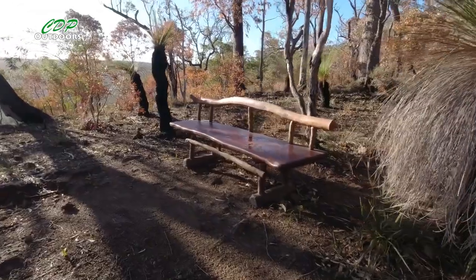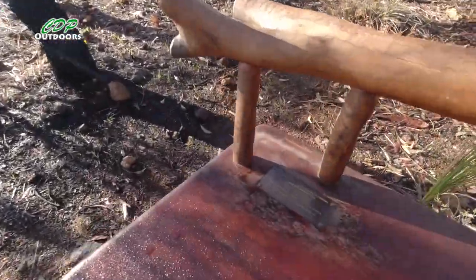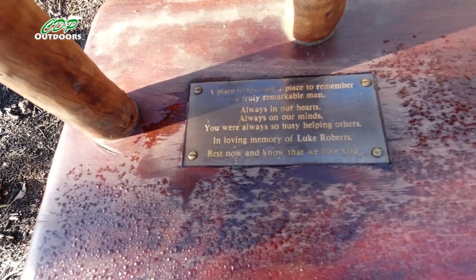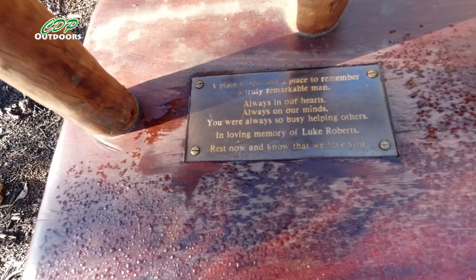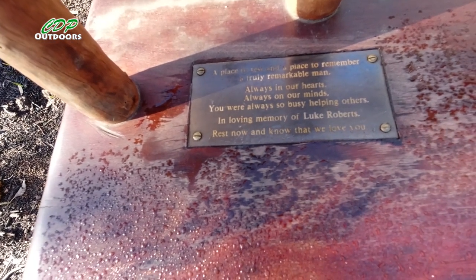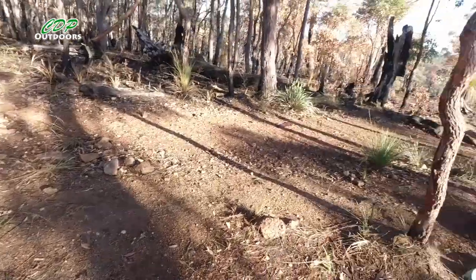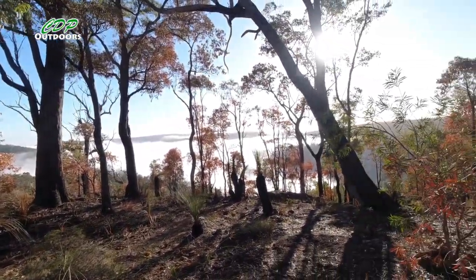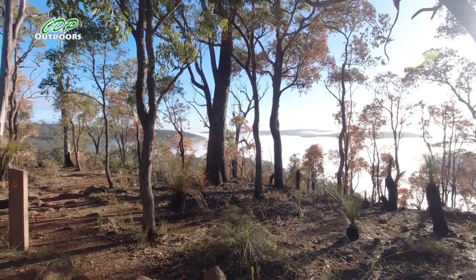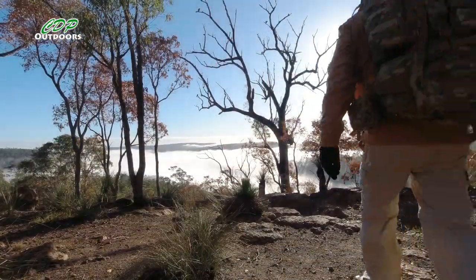What a beautiful bench! The plaque on it reads: 'A place to rest and a place to remember a truly remarkable man — always in our hearts, always in our minds. We were always so busy helping others. In loving memory of Luke Roberts — rest now and know that we love you.' Isn't that beautiful? And look at this view you get from sitting here — it's fantastic. You've got all the mist down in the valley so you can't see too much, but it's just beautiful.